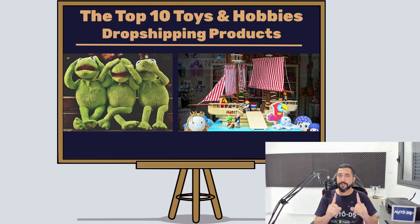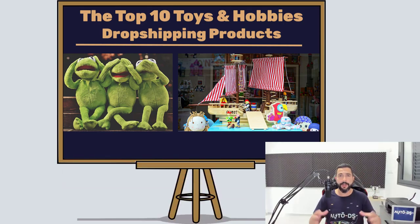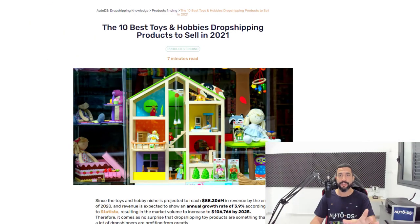Right before we begin with the first product, I just want to remind you — if you are new to our channel, this is the part where you subscribe to get all of the latest and hottest topics coming out in the dropshipping industry, which is always created from dropshippers for dropshippers such as yourselves.